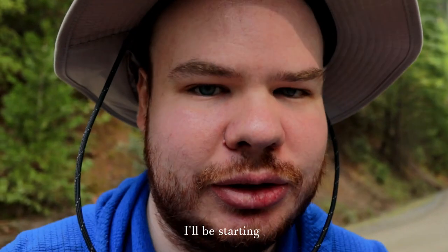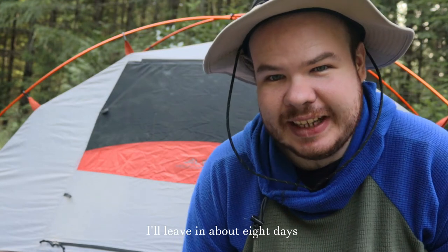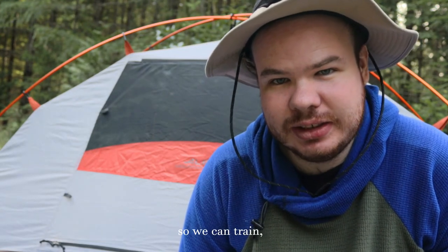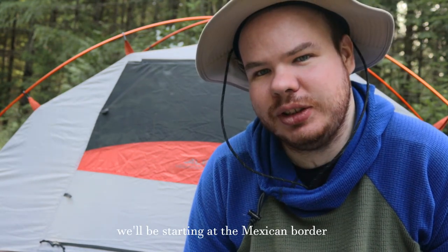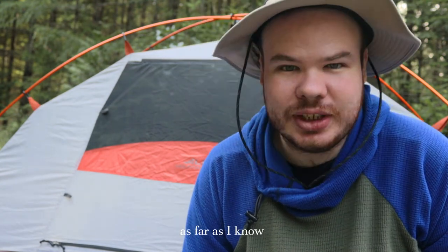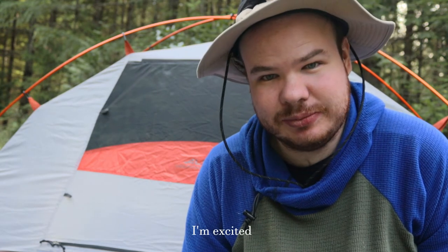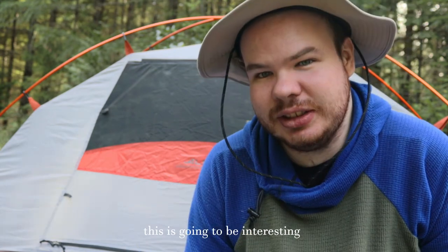On March 15th, I'll be starting the Arizona Trail. At the time of recording, I leave in about eight days. I'll be at my friend's house for two weeks so we can train and so I can get acclimated to the Arizona environment. We'll be starting at the Mexican border and hiking 800 miles to Utah. Like on the Oregon Coast Trail, as far as I know, I'd be the first person with cystic fibrosis to do this hike. I'm excited, I'm nervous, I'm anxious — especially to hike through the Grand Canyon. This is going to be interesting.